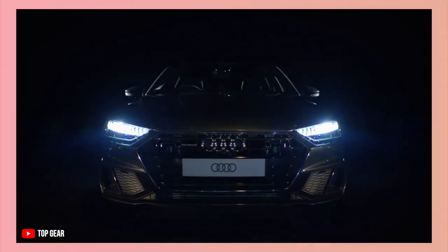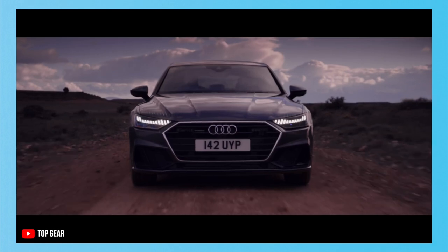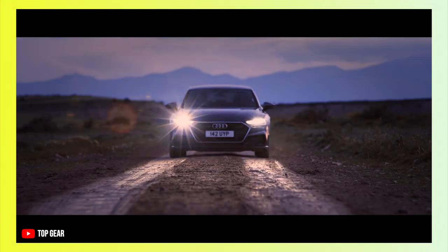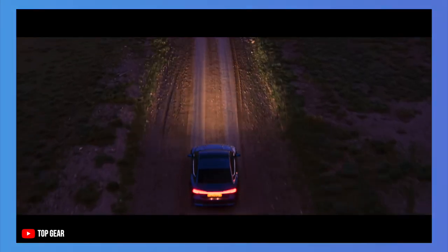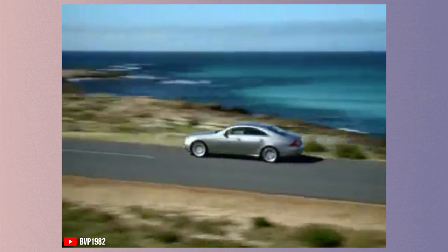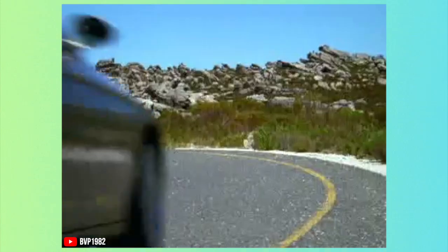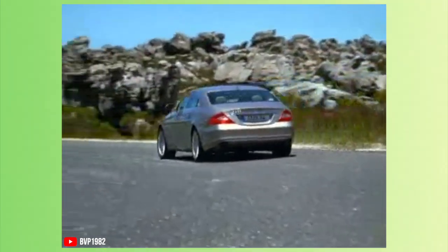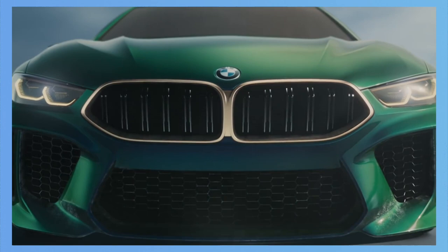These new coupe four-door designs are the flashiest new thing on the block. Marketing teams have understood that if you use the word coupe in any car's name, it makes the vehicle 10 times more appealing to the regular person. The car that started this trend was the Mercedes CLS back in 2004, and this trend slowly started to pick up the pace. Almost 15 years later, I think BMW has perfected the design of this coupe four-door design with the BMW 8 Series Grand Coupe.